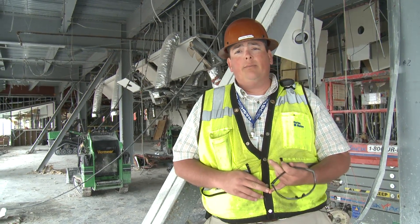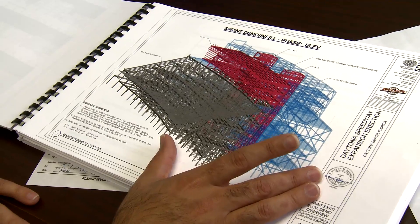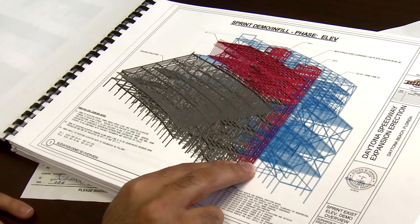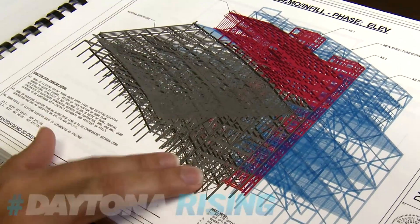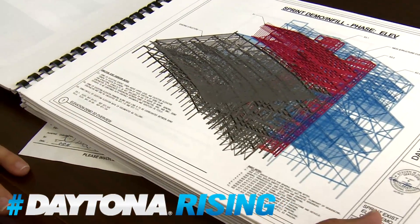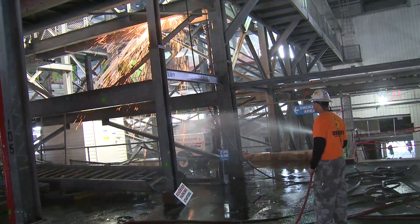What we're looking at here is the tower as it stands today. Blue is the new steel that's been put up, red is the existing Sprint Tower with demolition underway, and silver is the existing seating bowl — which, in some component or another, pieces will be dismantled and new structure put into place.